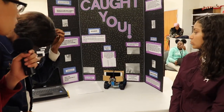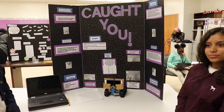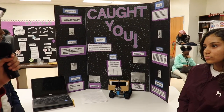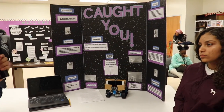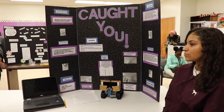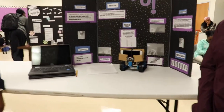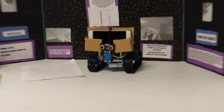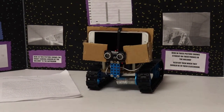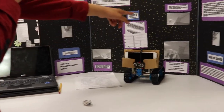Our research found that cameras can only stay in one spot, but we can make moving cameras to cover more ground for intruders. We found a website about a robot that can capture images and live photos and move autonomously — a perfect example of a moving camera we should have in our school.